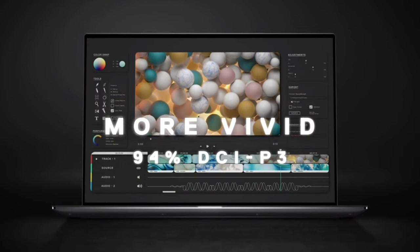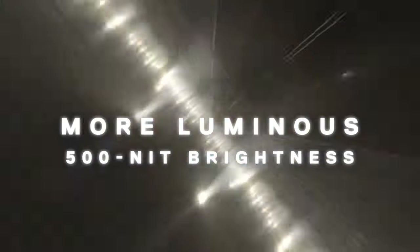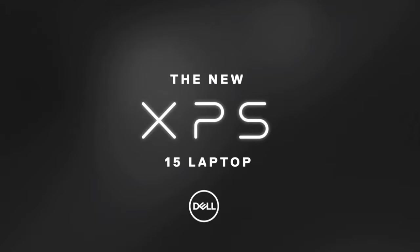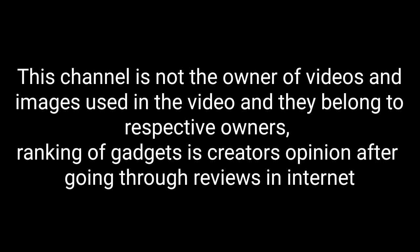So these are some of the best Dell laptops which are newly or recently launched that you can buy for 2021. If you have any other best Dell laptops in mind, please comment in the comment section. Do share this video among your friends. Thanks for watching.